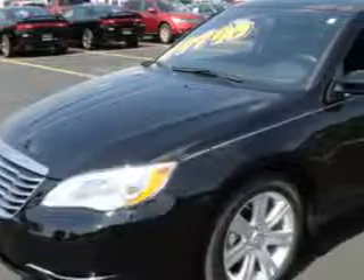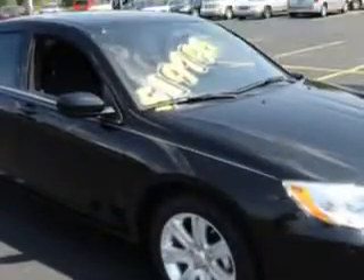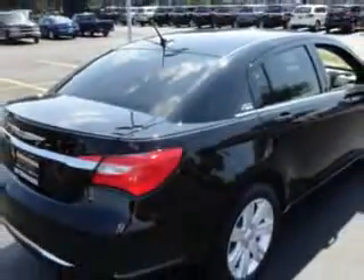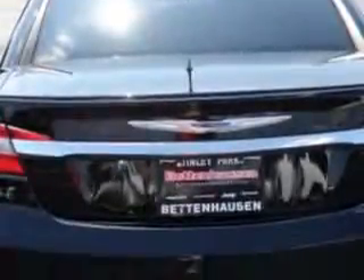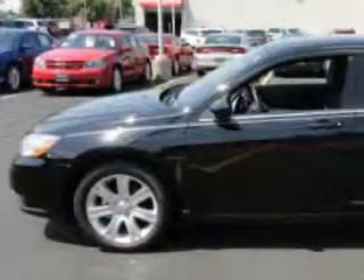You will love this black 2012 Chrysler 200 Touring, equipped with a four-cylinder engine. Enjoy an exceptional 31 miles to the gallon on this great car, with features like steering wheel radio controls, side impact airbags, traction control, alloy wheels, remote trunk lid, keyless entry, homelink system, and much more.